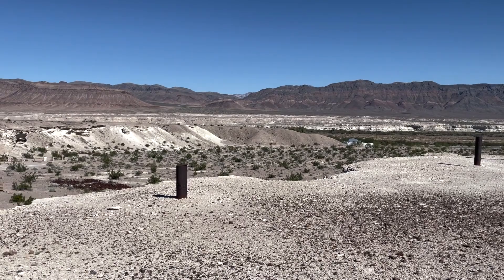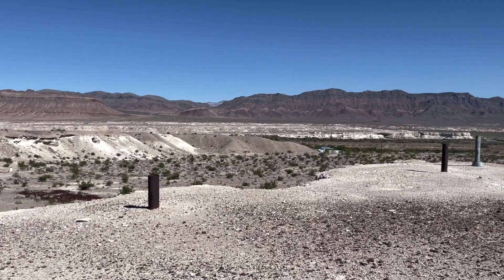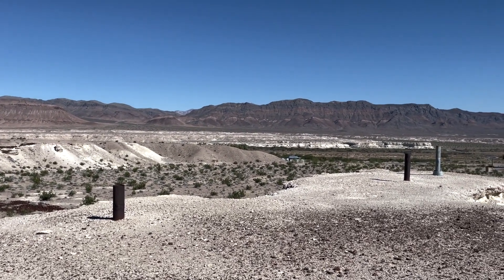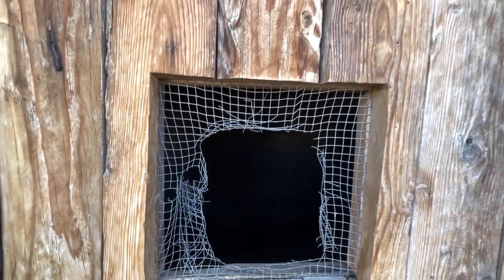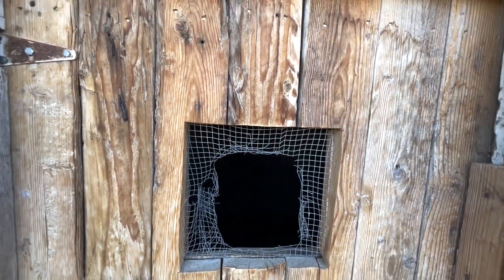It's not possible to enter the Dublin Gulch cave houses; however, with a good flashlight, visitors are able to get a good view inside through the screen windows. There's little shade at Dublin Gulch, but you can stop by the shops in Shoshone. Visitors could get more information from the nearby Shoshone Museum, shown in the description.